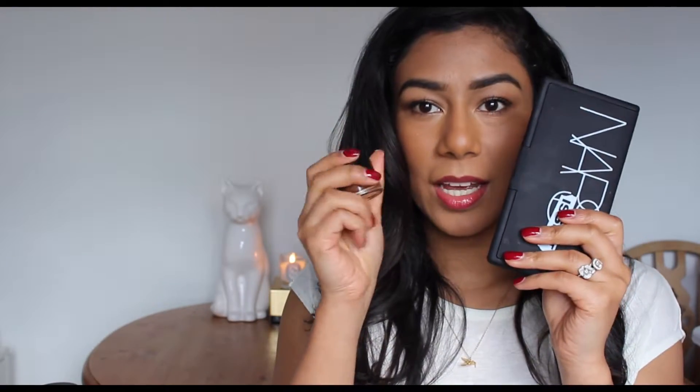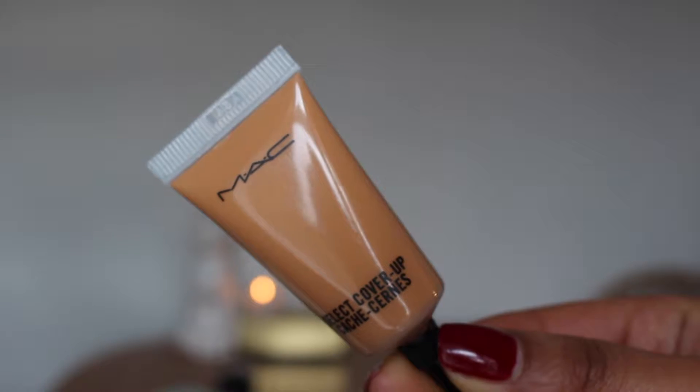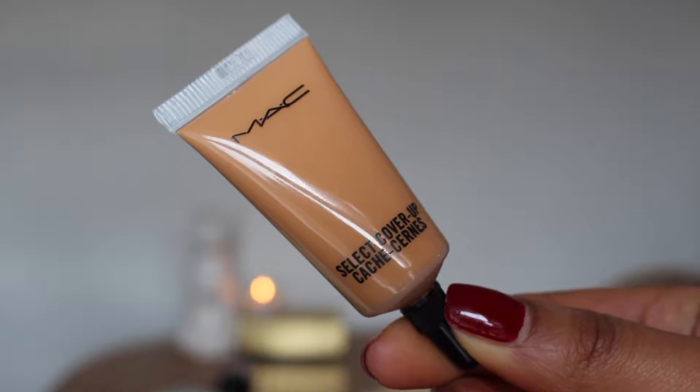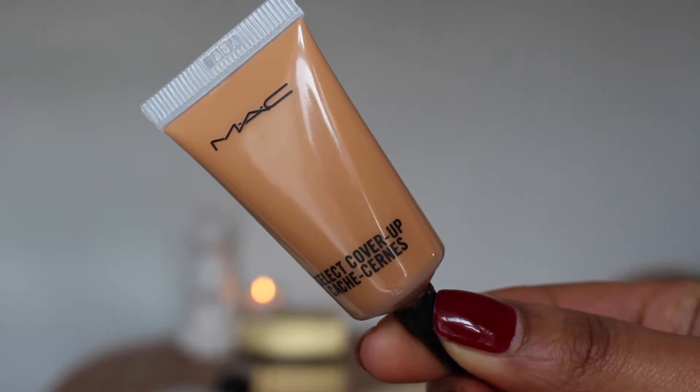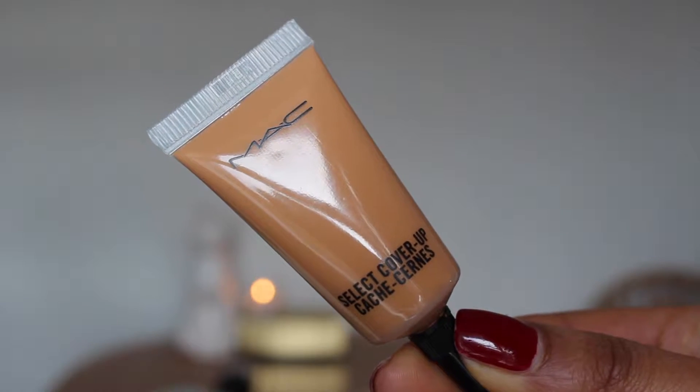It works amazingly well as a base under any of the NARS eyeshadows, so those two together I've just been wearing non-stop on my eyes. A new concealer I've also been loving is the MAC Select Cover Up Concealer in the shade NC45. This was a little bit of a nostalgia product for me because I used this all through my teens and absolutely loved it then. When I ran out of it I don't think I ever repurchased it — I just forgot about it — and I came across it again recently and thought I'd give it another try.